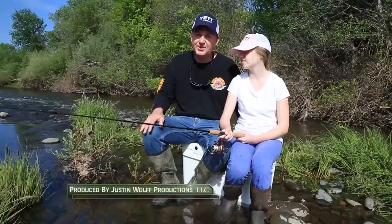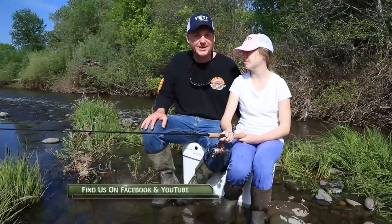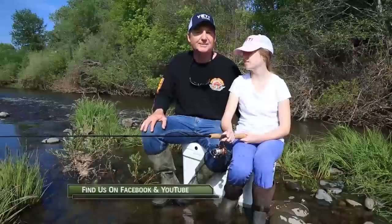We'll be right back. Hey, thanks for watching today's episode. Without the support of the sponsors the show would not be possible. So please thank them when you can. Now get out there and do some great fishing.